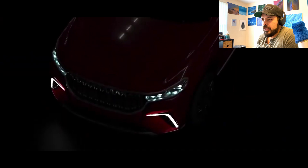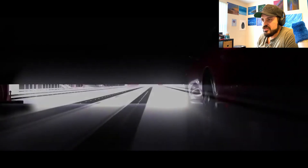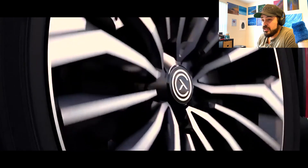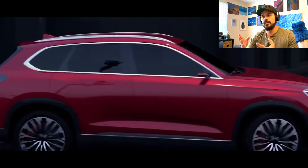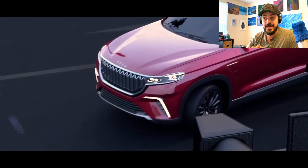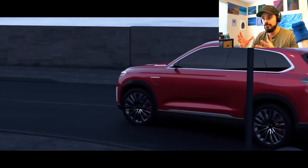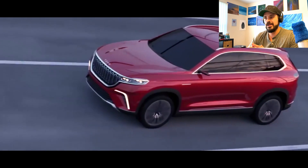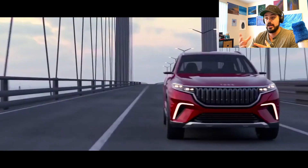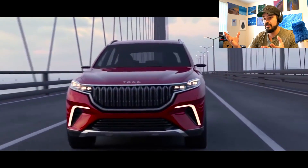First impressions — when I see it, it looks a bit like a Cadillac in the front. Maybe that has a lot to do with the LEDs, but that's the first impression I get when I see the front view. They made an SUV concept and a sedan concept, and these are prototypes for the moment. But to me, they kind of feel production ready.